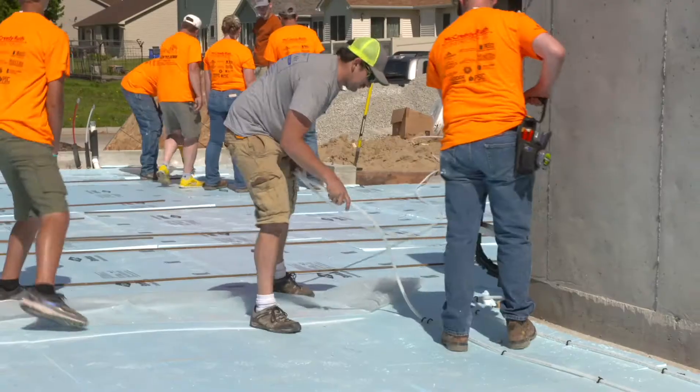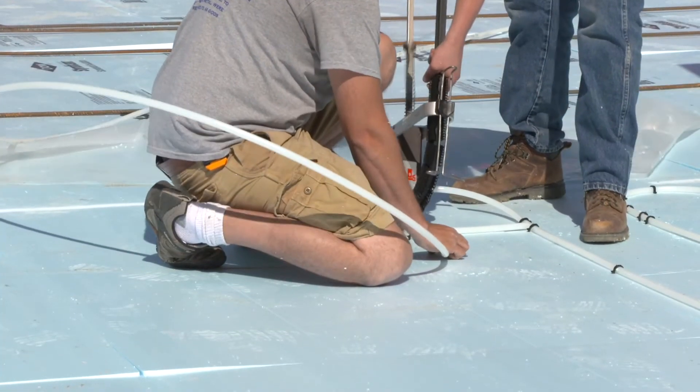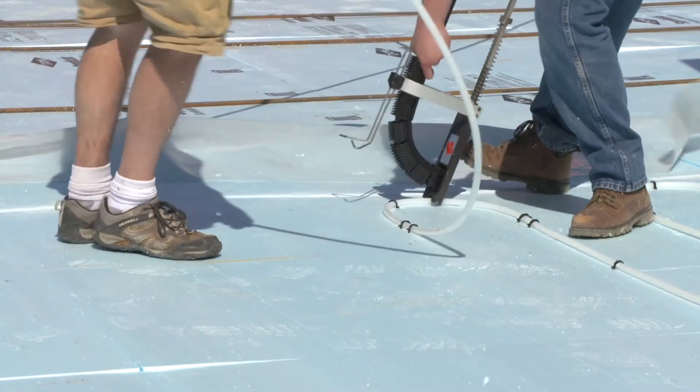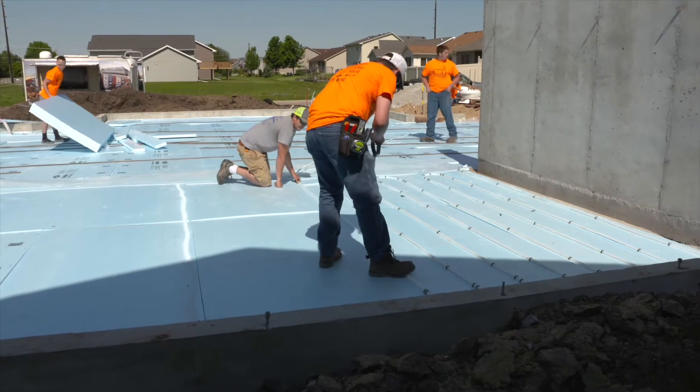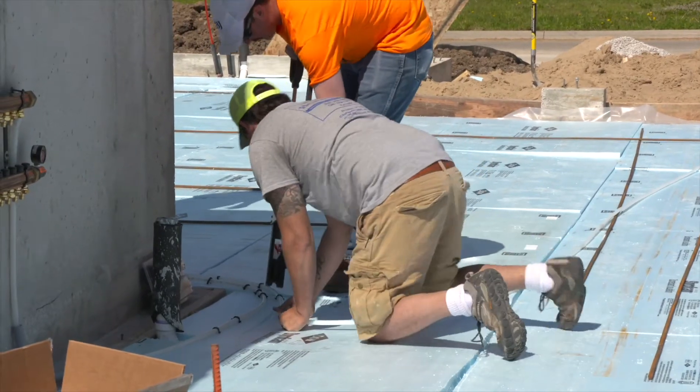We're trying to go as green as we possibly can and do as much as we can to save energy. The floor is actually set up with a one-foot grid of plastic tubing, and the liquid that runs through the floor is what provides the heat for the whole entire house. It will have a backup boiler and an air conditioning unit to help cool it, but for the most part everything is taken care of through that in-floor heat — it all radiates up out of the floor.